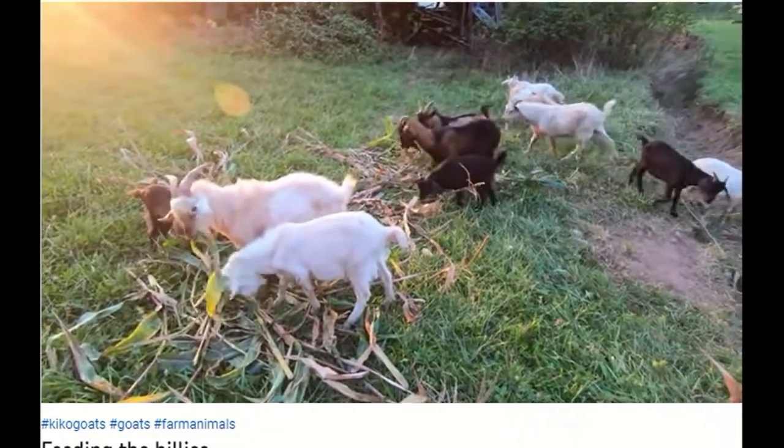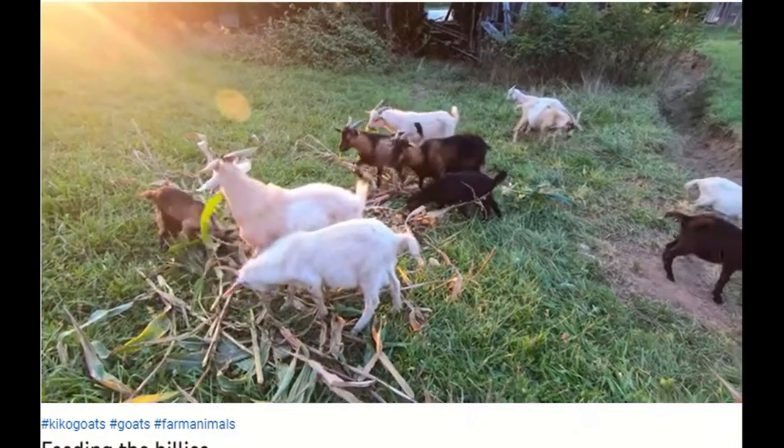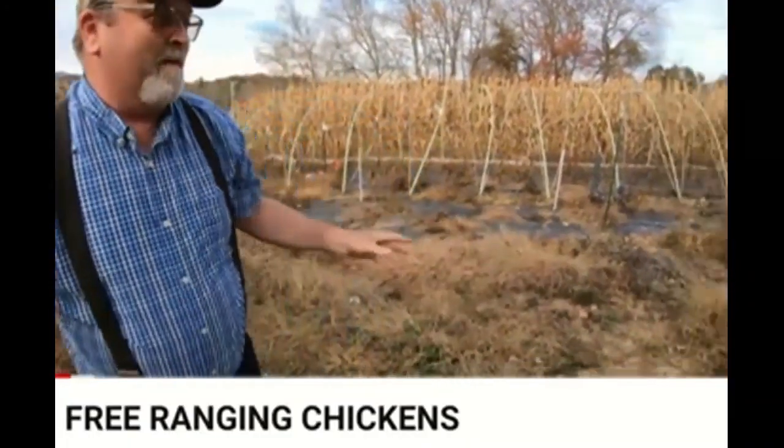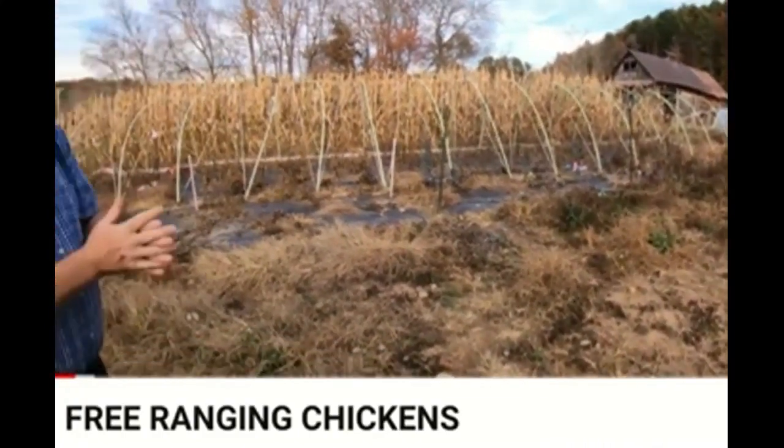She just had them two babies there not long ago. She's not ready to breed yet. That's Daniel's trip. The garden got away from us, folks. We're fixing it now. Going to turn the chickens in here. Hopefully the hawks won't fly down and get them.